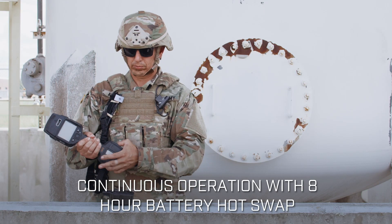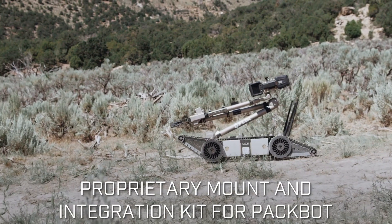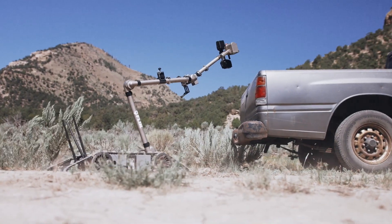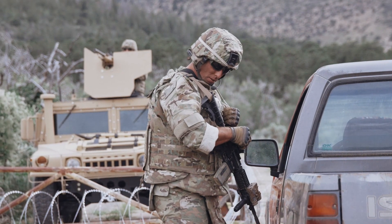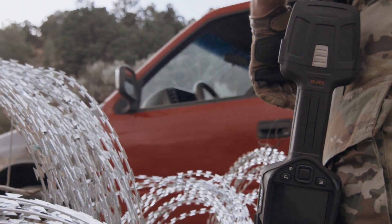The FLIR FIDO X4 is designed for extended operations in a wide range of environmental conditions and has been tested for shock, vibration, drop, water, and dust ingress. The FIDO X4 is truly built for the mission at hand — keep people and property safe. FLIR FIDO X4: next-level explosive detection, anywhere, anytime.